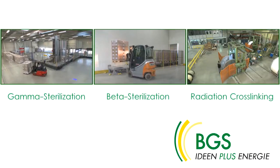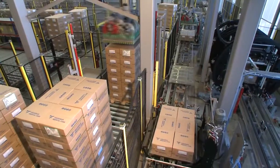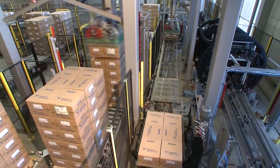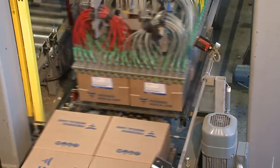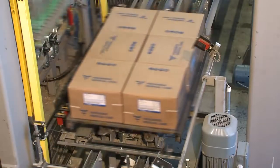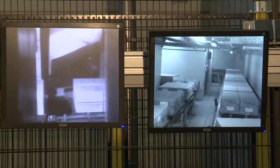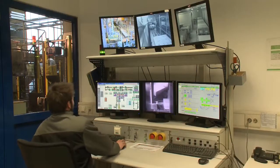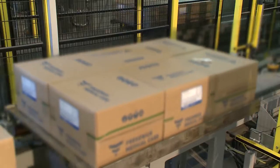In our plant in Saal, we offer automated box processing of products using beta rays from electron accelerators. To do so, automatic palletizing and depalletizing systems are available. Electronically controlled and provided with dosimeters in exactly defined cycles, the products to be irradiated are sent to the processing cycle.